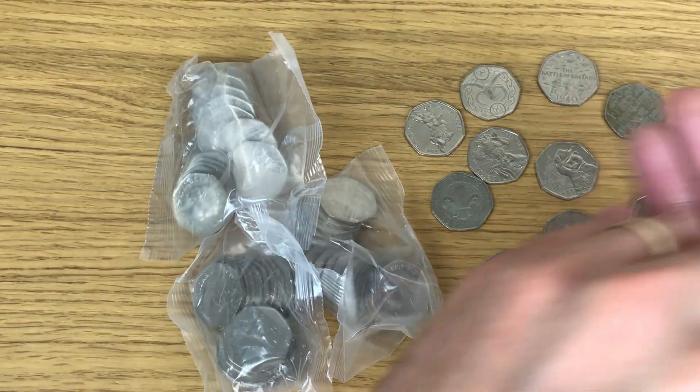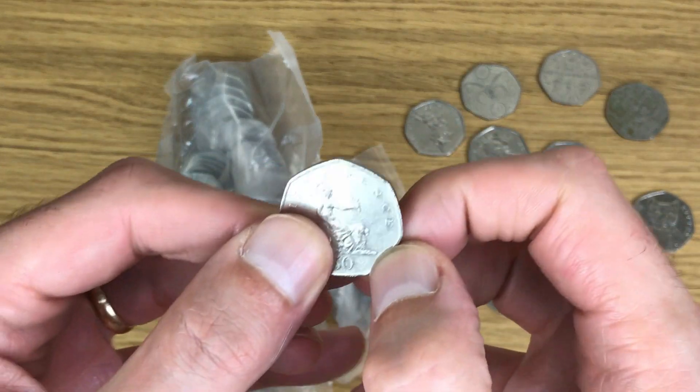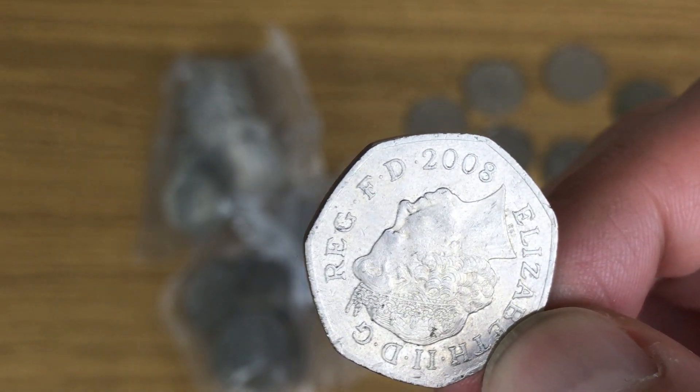Put those to one side - just found that Britannia, and it's 2008!